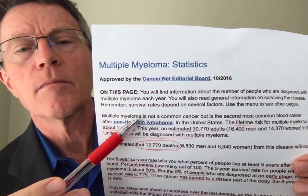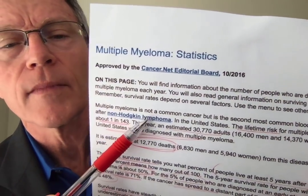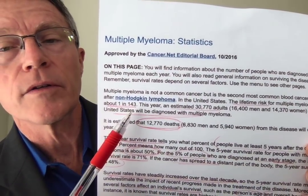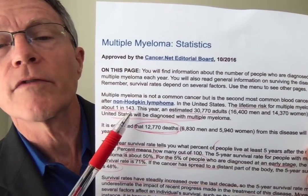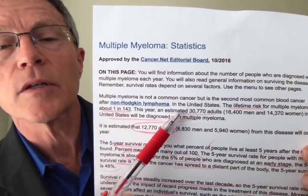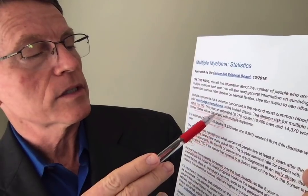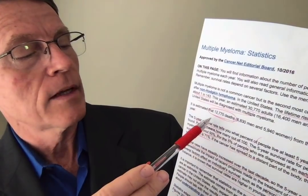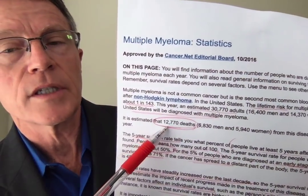How significant is multiple myeloma? The lifetime risk is 1 in 143 — so you've got a 1 in 143 chance of getting it, and a lot of these are not serious. This year, an estimated 30,770 adults — 16,000 men and 14,000 women — will be diagnosed with multiple myeloma, with approximately 12,770 deaths.